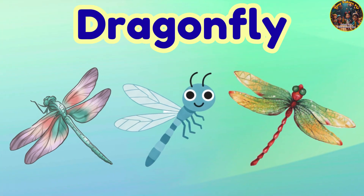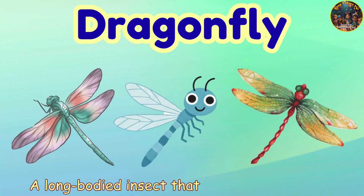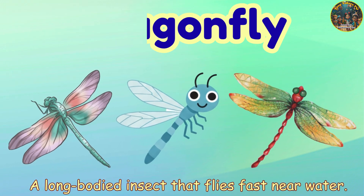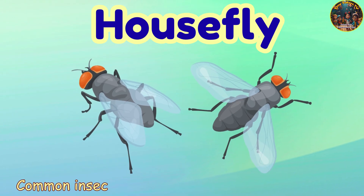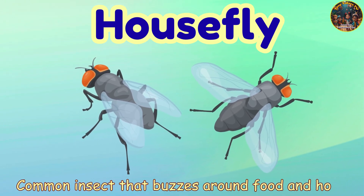Dragonfly. Dragonfly — a long-bodied insect that flies fast near water. Housefly. Housefly — common insect that buzzes around food and homes.